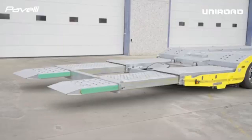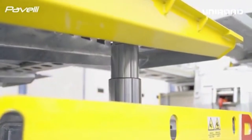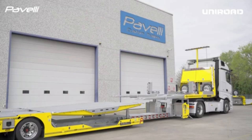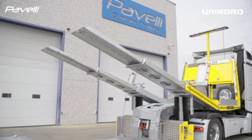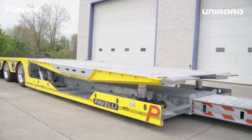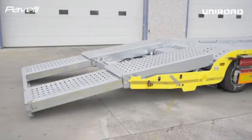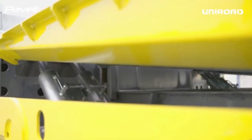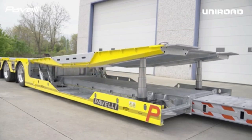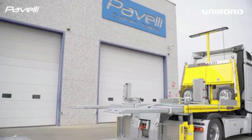A semi-trailer designed to handle heavy loads with adjustable axles and a self-steering third axle offers enhanced versatility and stability, making it ideal for transporting large or unevenly distributed loads. The adjustable axles allow the trailer's weight distribution to be customized based on the load, improving balance and reducing wear on the tires and road surfaces, ensuring that the trailer can carry varying load sizes efficiently.